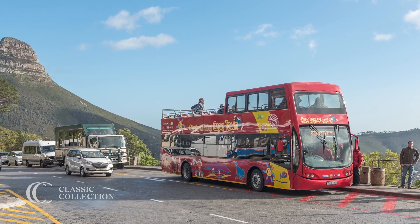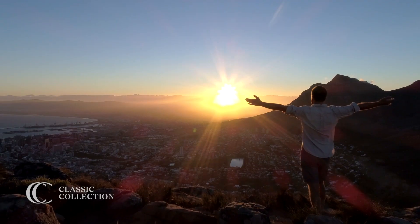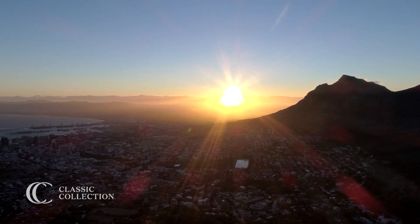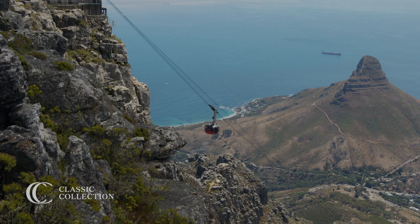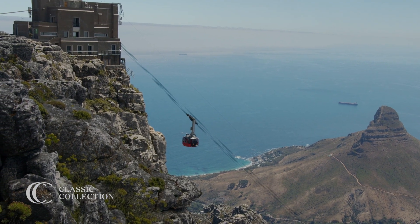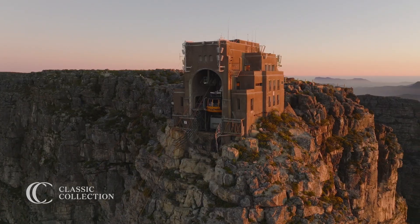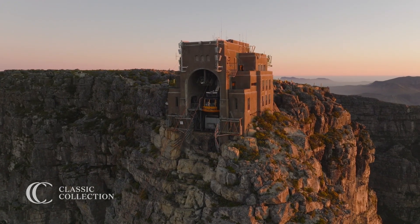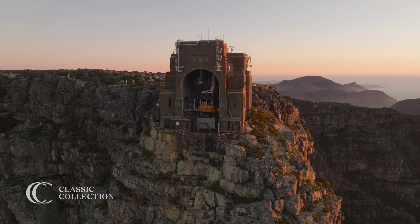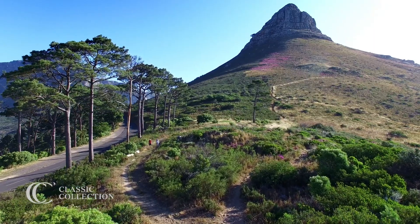The Red Route hop-on hop-off bus is a great introduction. Everybody needs to go and visit Table Mountain, but you do have to be aware that if it's windy or foggy, the cable car will close. You can see the cable car from wherever you are in Cape Town — when you see it's operating, get yourself over and get yourself up that mountain. The cable car is an amazing experience in itself. Or if you're feeling adventurous and energetic, you can climb it — it only takes two and a half hours.